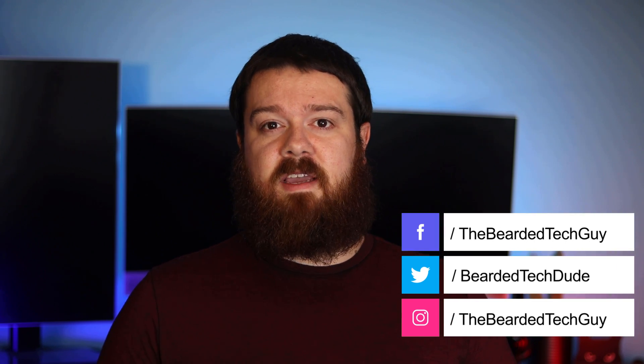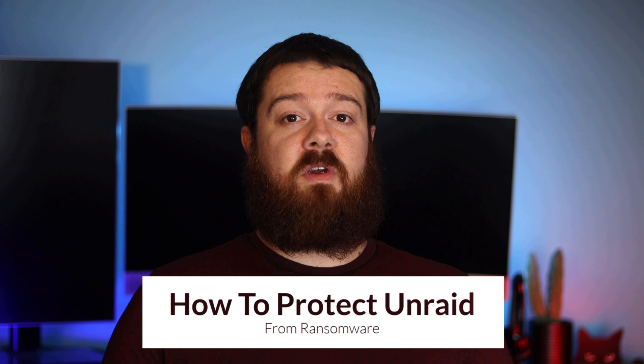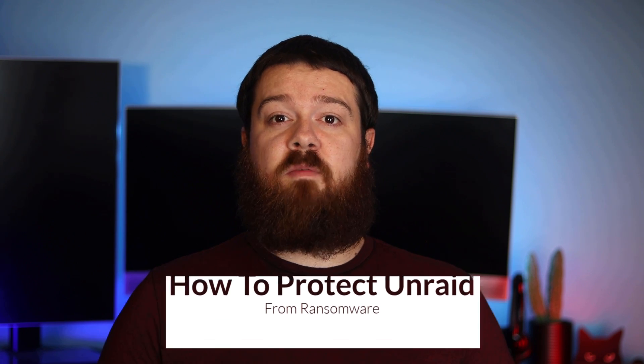Welcome to another video with the Bearded Tech Guy. In this video we will be going over a simple and free way to help protect your important personal files stored in Unraid from becoming victim to a ransomware attack. Even if you are using a different server platform for your file storage, this video can still be pretty helpful with just a few platform-specific differences.